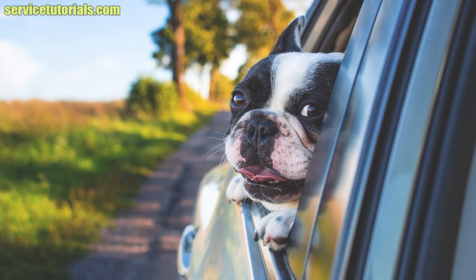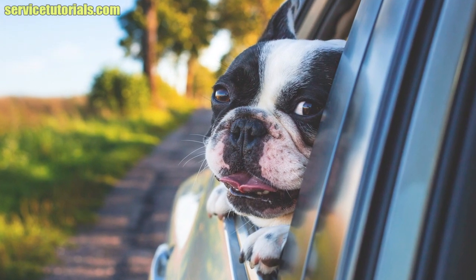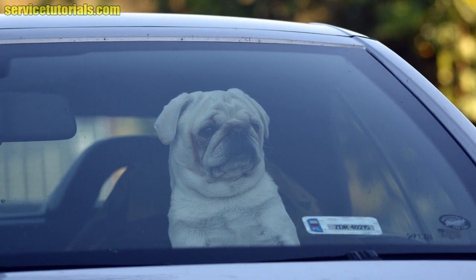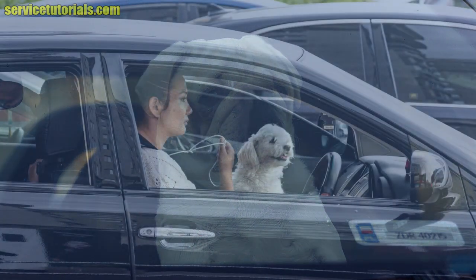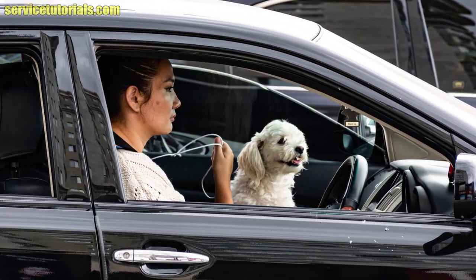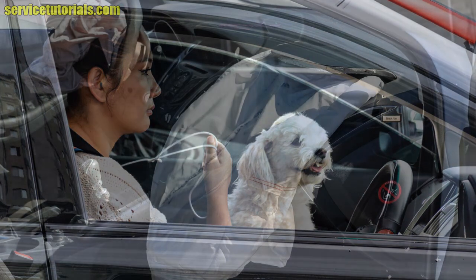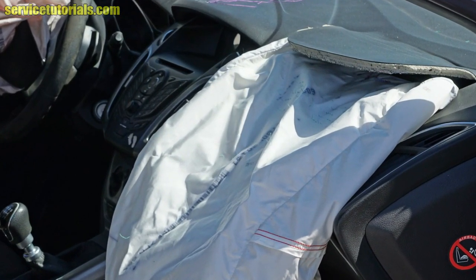Hi guys, this is a video about securing your dog in the car. The idea came to me when I noticed in traffic that more and more drivers are leaving their pets free inside the car. What's worse is the fact that most of them keep their animal in the front passenger's arms, and that is a very high risk in the event of an accident when the airbags get activated. Can you imagine what could happen?